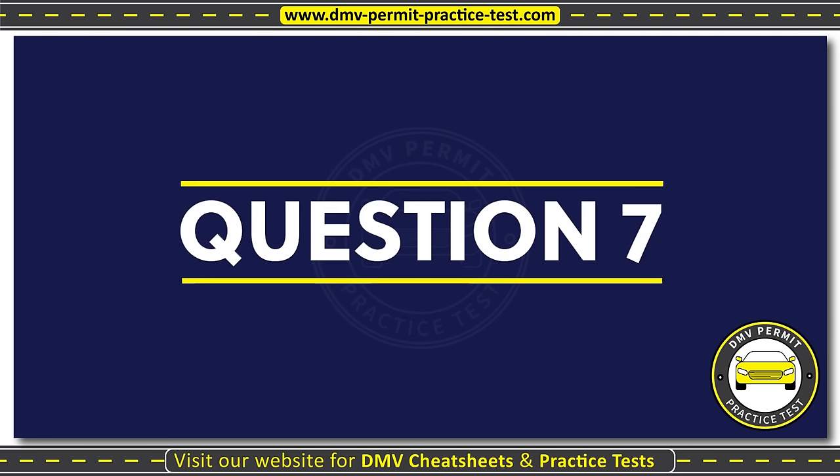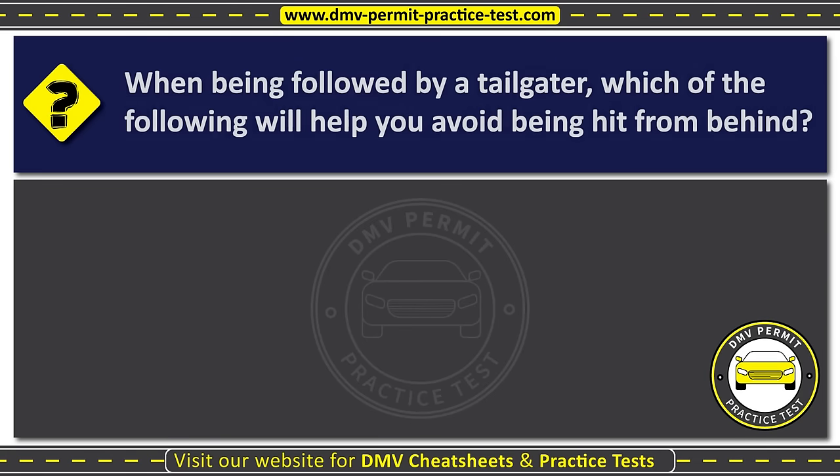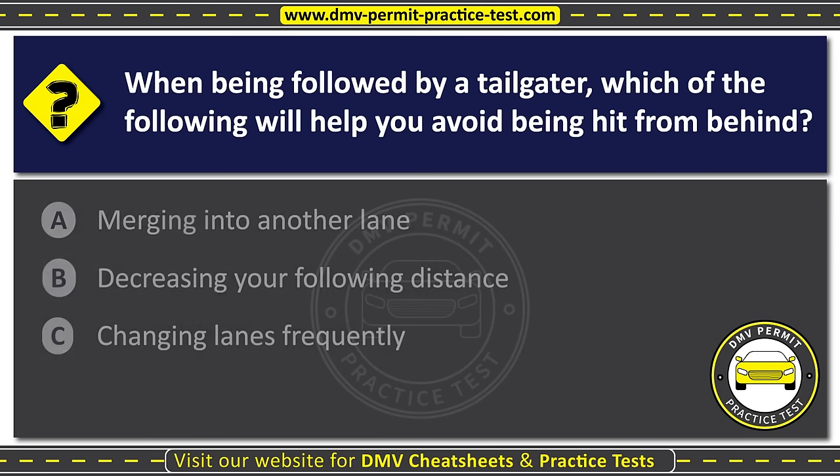Question seven. When being followed by a tailgater, which of the following will help you avoid being hit from behind? Option A: Merging into another lane. Option B: Decreasing your following distance. Option C: Changing lanes frequently. The correct answer is Option A: Merging into another lane.